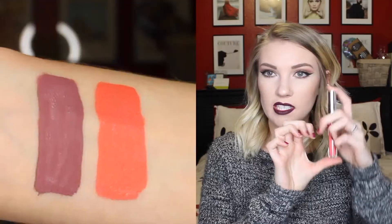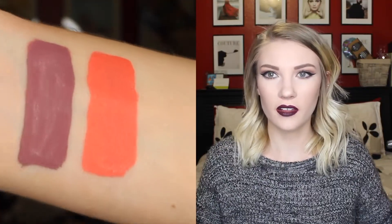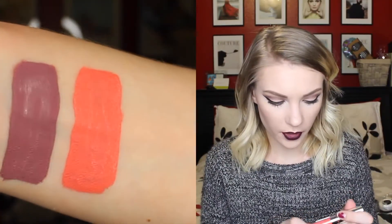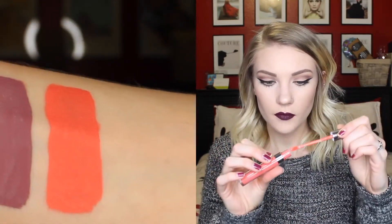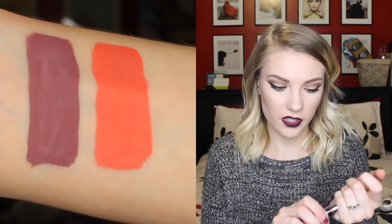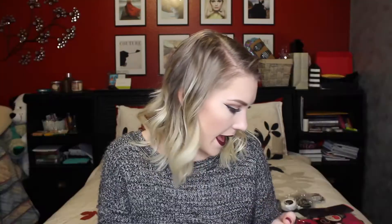The other thing that I got from their spring collection is one of their Ultra Satin Lips. It's this nice bright coral-y peachy color and this is in the shade Botanical. I'll leave swatches for everything on either side of the screen for you. It's just a really pretty coral-y color — it's perfect for spring. Obviously it was in their spring collection, so yeah.